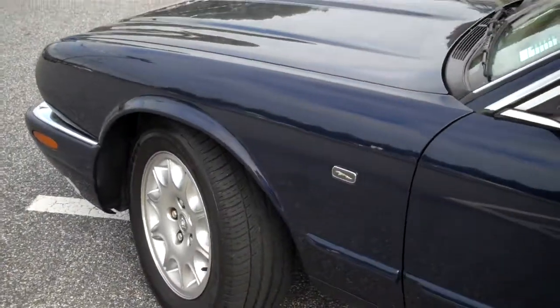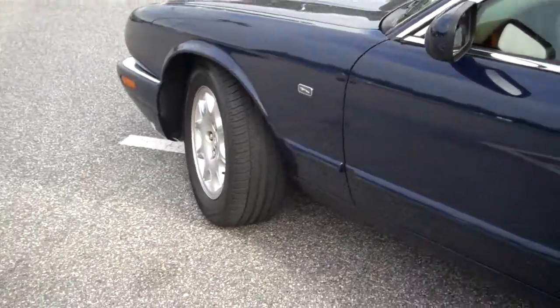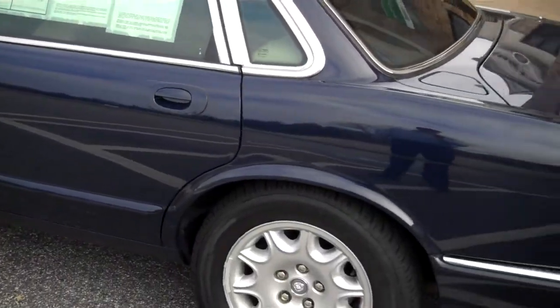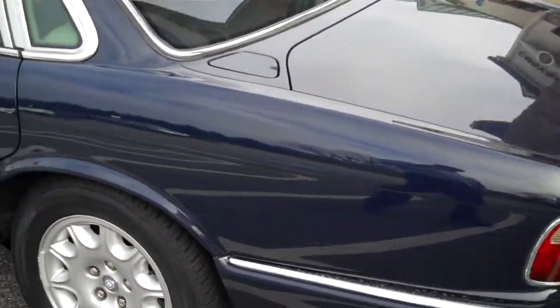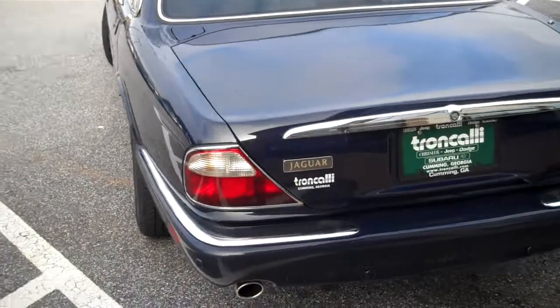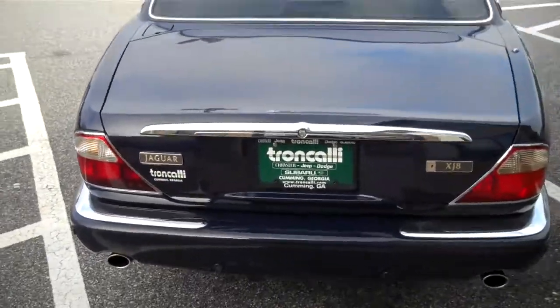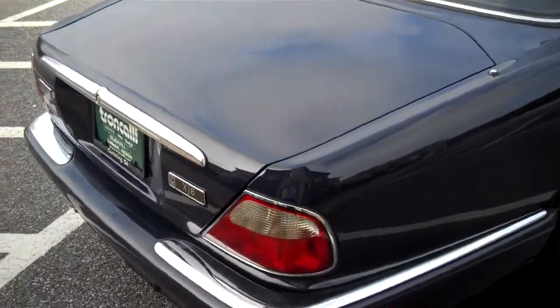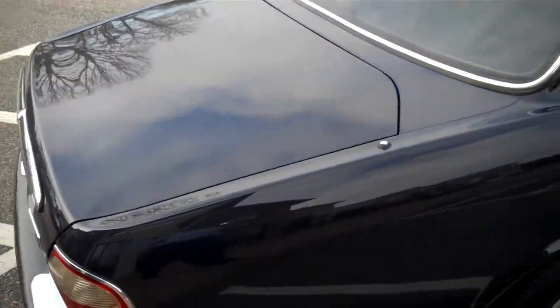I just got done driving it. Didn't hear any squeaks or rattles, no shakes or shimmies. It was just as smooth as could be on the whole trip. Transmission shifts smoothly, the steering feels good, and with only 56,000 miles on it, you know it isn't hurt.